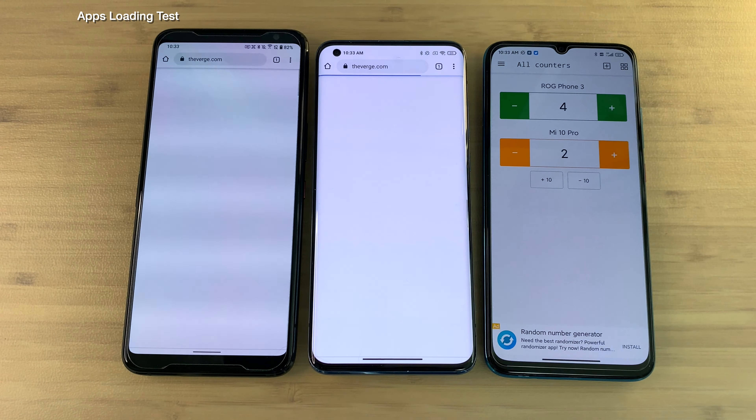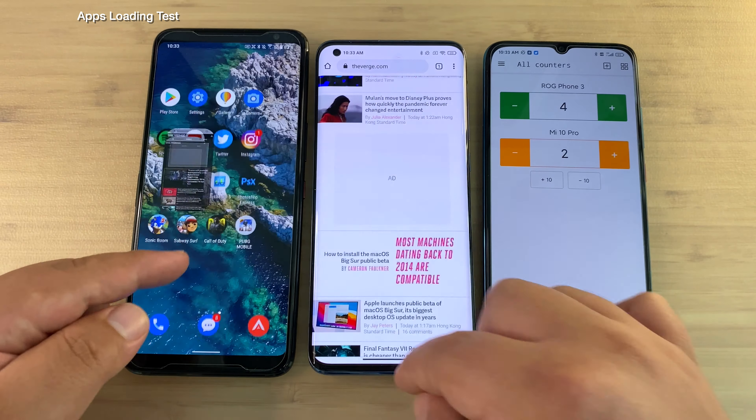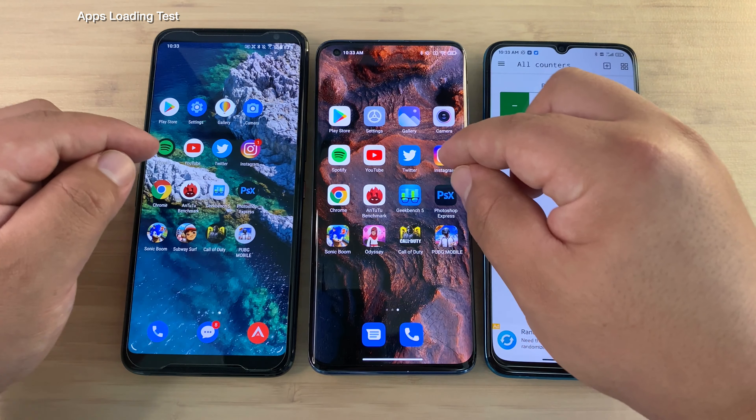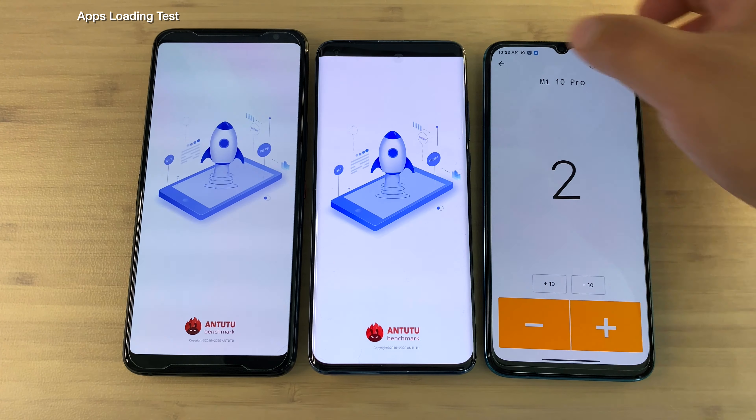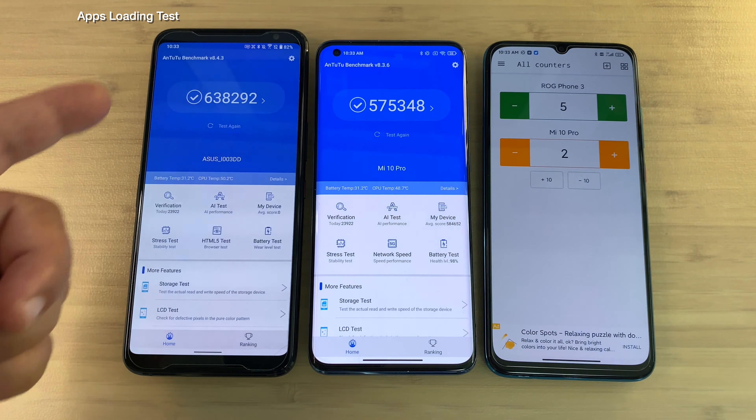I've opened up one page — theverge.com — and the Asus ROG Phone 3 got in there first. And now for the benchmark section of this test, there you see it jumping in first — ROG Phone 3.